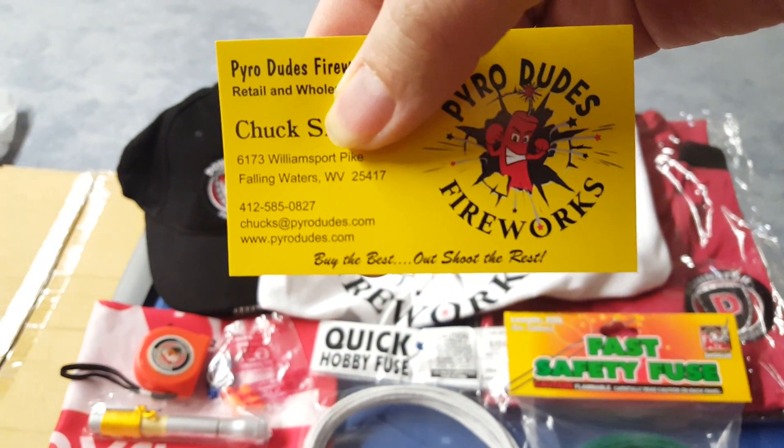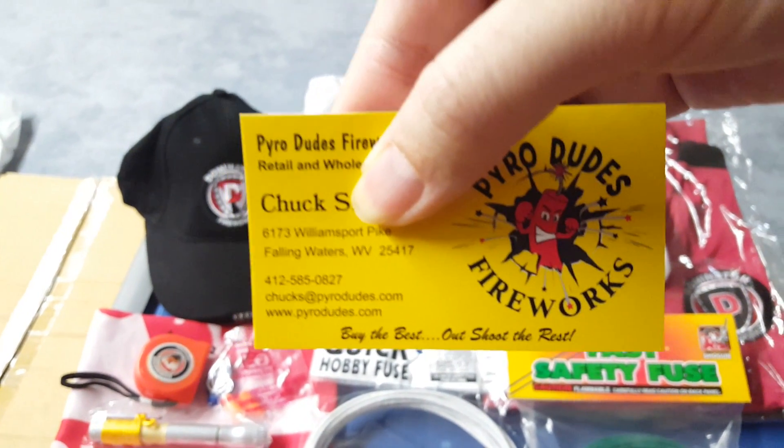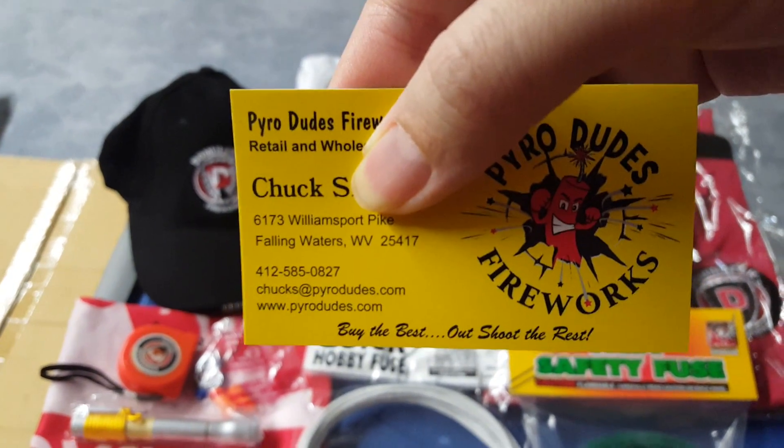He requested that I cover his last name, so I'm going to oblige him on that. This is all the important info you need if you want to contact him about retail and wholesale pricing.